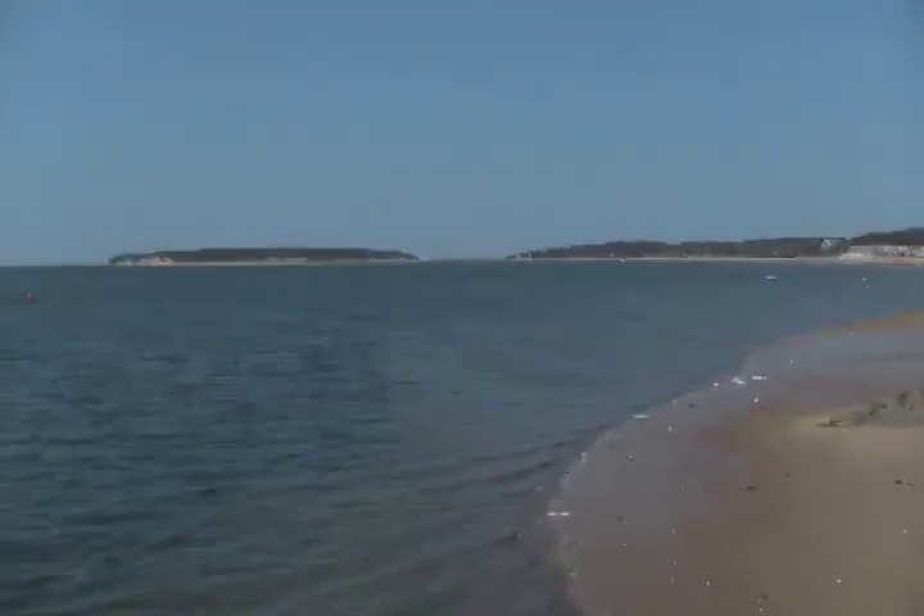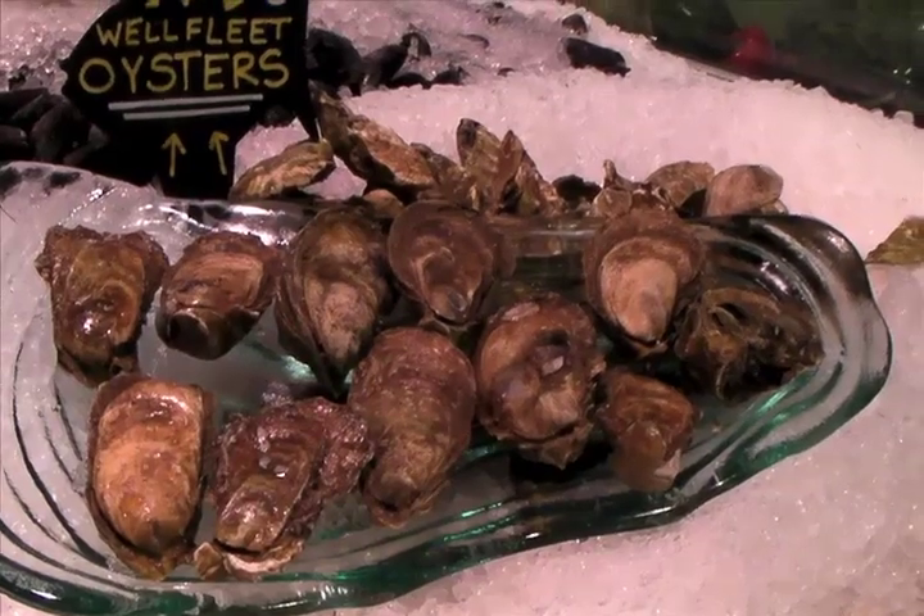In the waters of Wellfleet Bay — the marshes, the tributaries that feed the whole harbor — it's the perfect salinity. They just thrive in that, they love that, and it gives them the real flavor that Wellfleet's known for: the awesome oyster flavor.